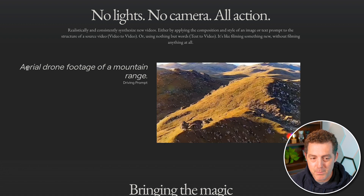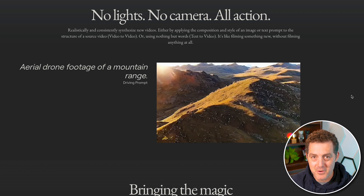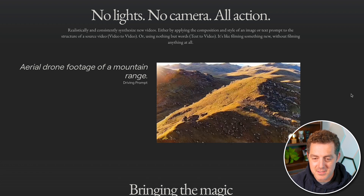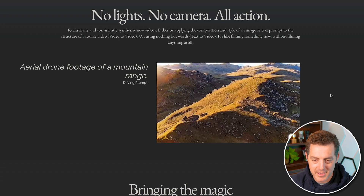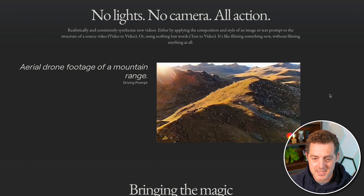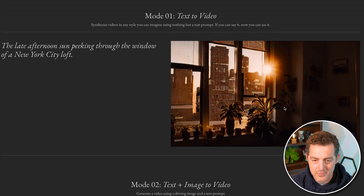With a simple prompt — 'aerial drone footage of a mountain range' — it creates a completely new video, not based on something else, entirely created by AI. Absolutely amazing. Here's another example: 'the late afternoon sun peeking through the window of a New York City loft.' You can see a lot of movement and the sun glistening through the window. Really cool.